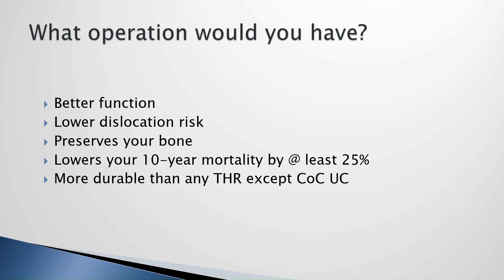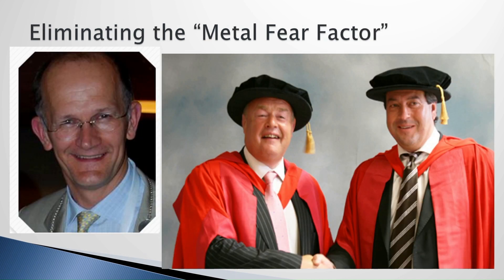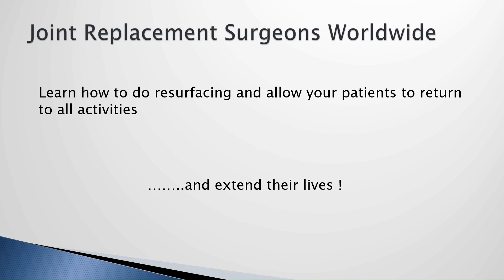So what operation would you have? One that gives you better function, lower dislocation risk, preserves your bone, lowers your 10-year all-cause mortality, and is more durable than most total hip studies published worldwide. The only problem still holding surgeons back is the metal fear factor — people haven't gotten over blaming resurfacing for total hip trunnion corrosion problems. But new implants without cobalt chrome are available, so it's time to rethink this. Joint replacement surgeons worldwide need to learn how to do this and allow their patients to return to all activities — not just activities of daily living — and extend their lives.